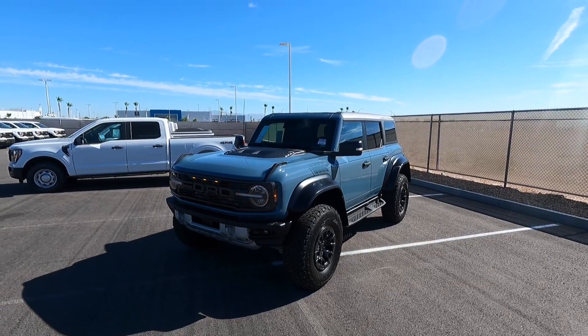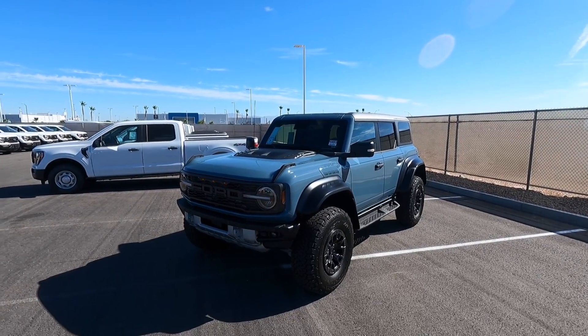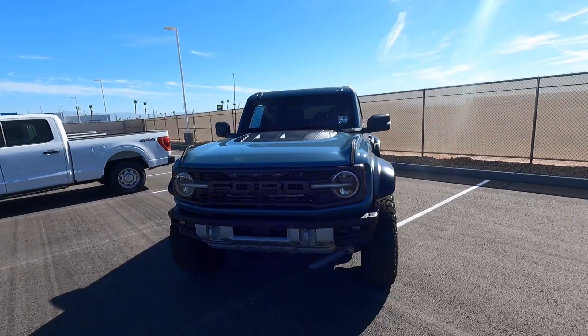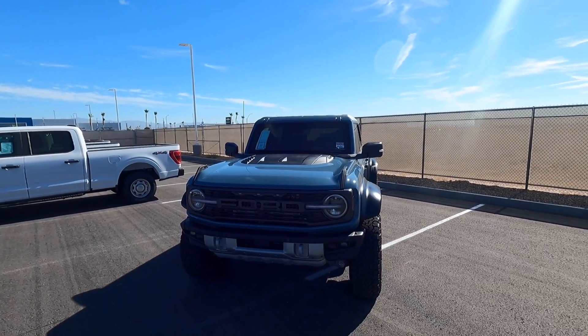Hey guys, welcome to the channel. Today I'm super excited to show you guys this 2023 Bronco Raptor. This color is Area 51, and if you guys know anything about Bronco Raptors, at least right now, these are very very hard to get a hold of. So I'm really excited to show you guys this video. I've never done a Bronco Raptor before, so this will be new for all of us.